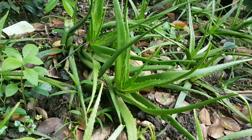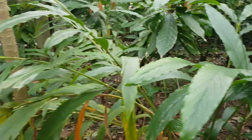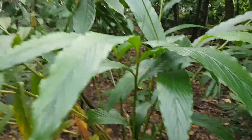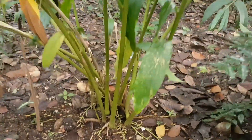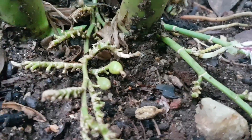Easily identifiable, I think — aloe vera. So this might be quite difficult to identify. Let's have a little close-up. Can you see what those are? That's cardamom — fresh cardamom pods.